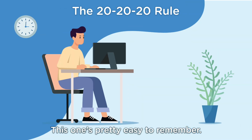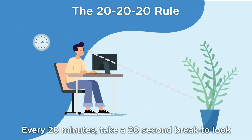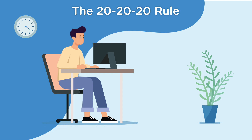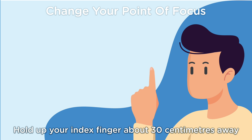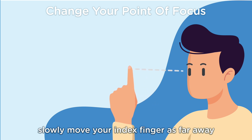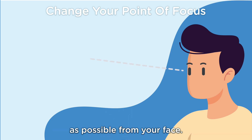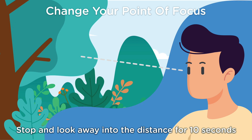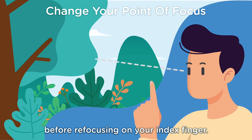This one's pretty easy to remember. Every 20 minutes, take a 20-second break to look at an object 20 feet away in the distance. Hold up your index finger about 30 centimeters away from your eyes and focus on your finger as you slowly move your index finger as far away as possible from your face. Stop and look away into the distance for 10 seconds before refocusing on your index finger.